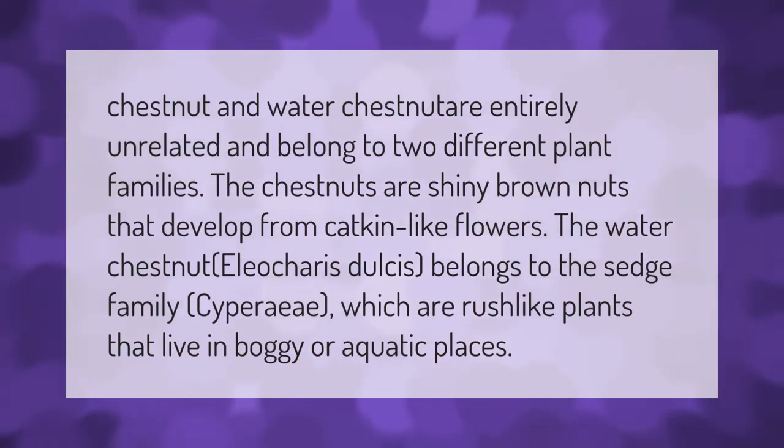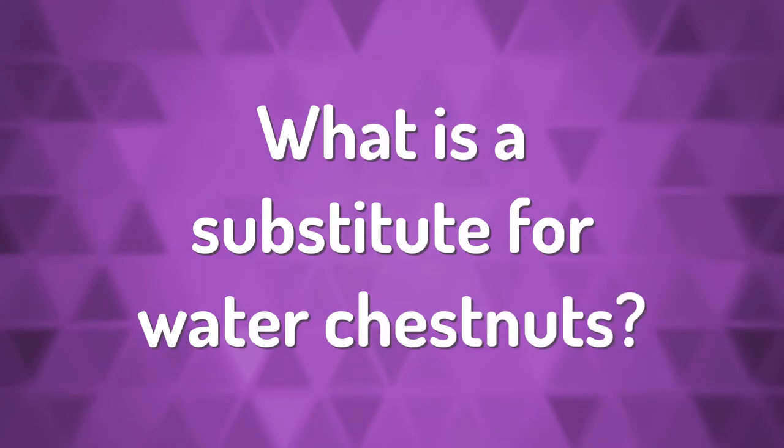Chestnut and water chestnut are entirely unrelated and belong to two different plant families. The chestnuts are shiny brown nuts that develop from catkin-like flowers. The water chestnut, Eleocharis dulcis, belongs to the sedge family Cyperaceae, which are rush-like plants that live in boggy or aquatic places.